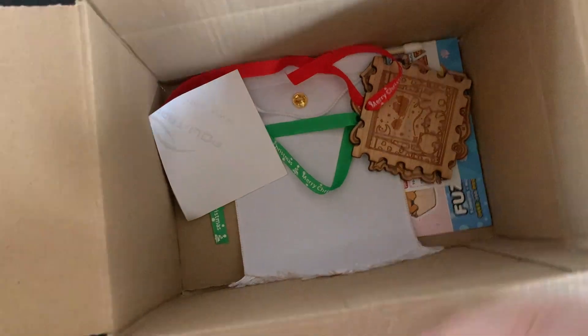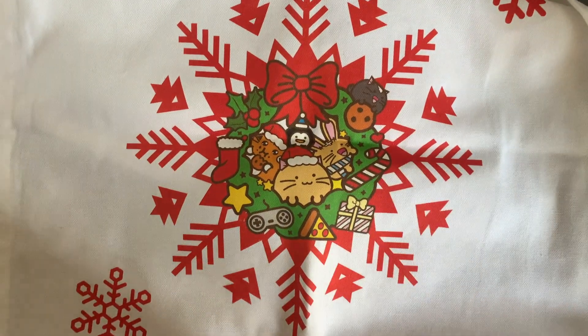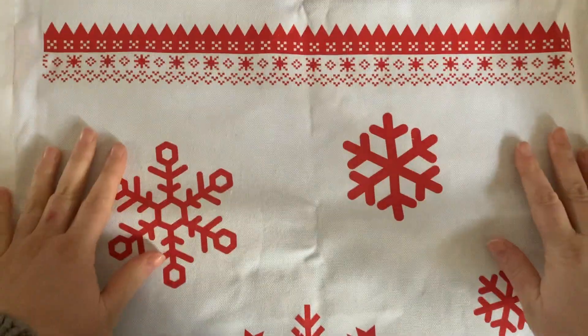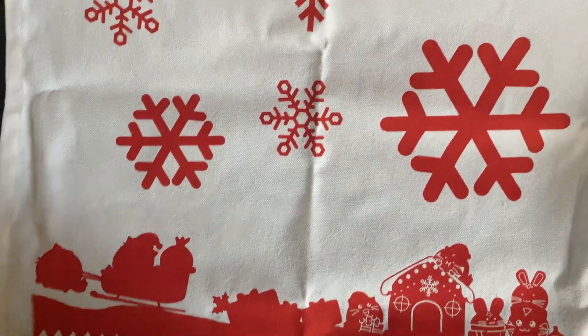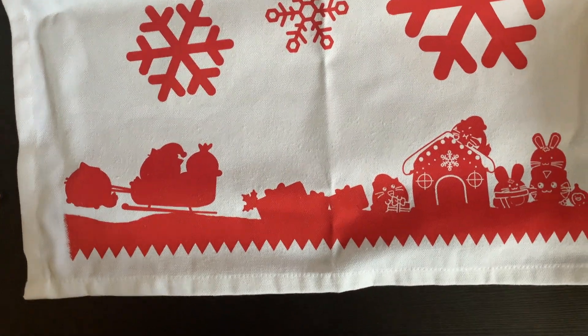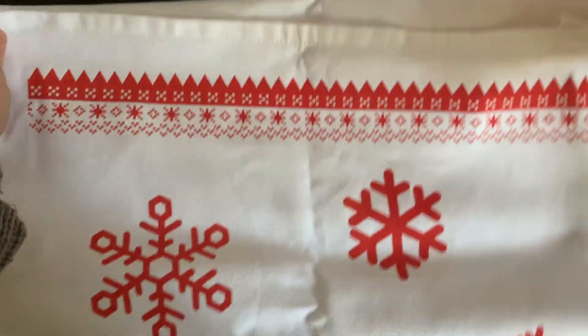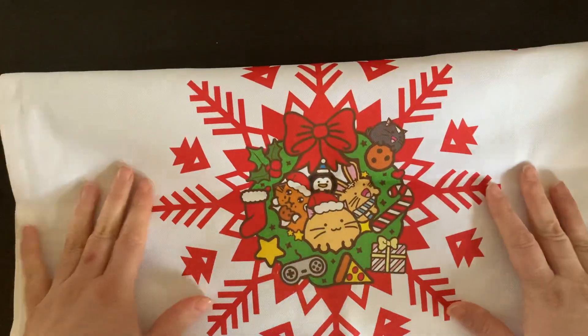Okay, this is a big boy — let's move the box out of the way. So this is a giant — I don't know if you call it a tea towel, but it is huge. It's pretty much the same size as my table here, so it's huge. But just look at this — how adorable is that?